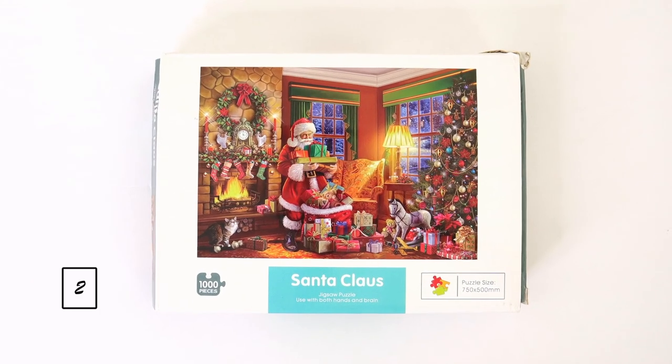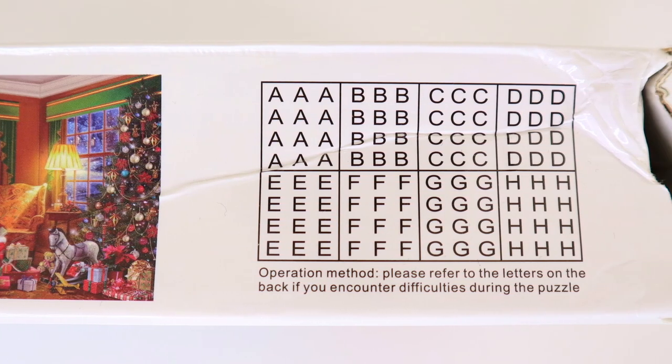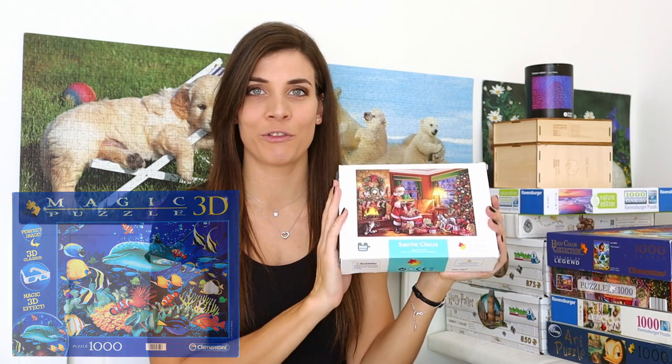Now we are moving on to the exchange pile and I've got five puzzles here. The first one is a thousand piece puzzle titled Santa Claus. I'm not completely sure what the company is. It's supposedly a miniature puzzle but when I opened it the pieces are just like a normal size. One interesting thing I've never seen before: it actually has the back sections marked with letters, which helps you sort the pieces and it's almost like doing eight puzzles instead of one big one. I exchanged this one for the 3D Dolphin Reef.